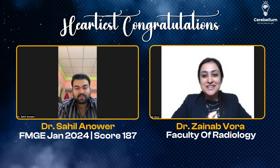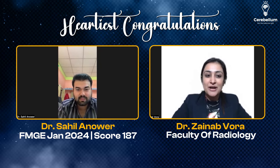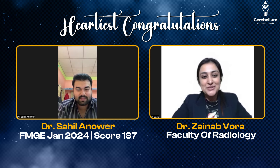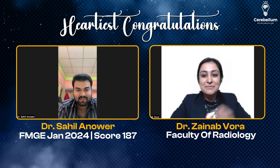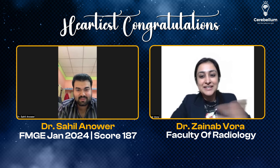Hi friends, I'm Dr. Zainapura and I'm very happy to have Dr. Sahil with me today, who cleared the FMG exam in his very first attempt. I was just talking to him and there are a few unconventional methods which he'll talk to us about. So congratulations Sahil, first of all, and very well done. Tell me your journey, tell me your process.